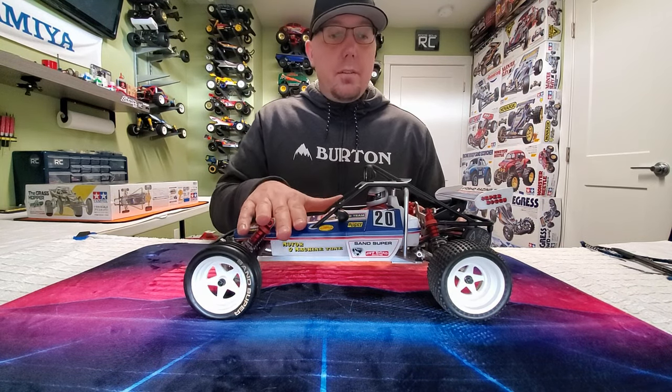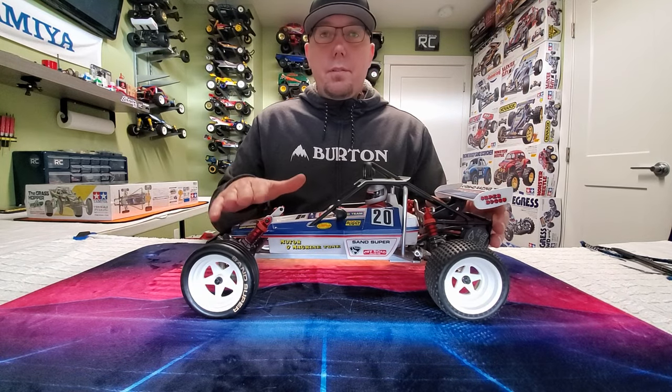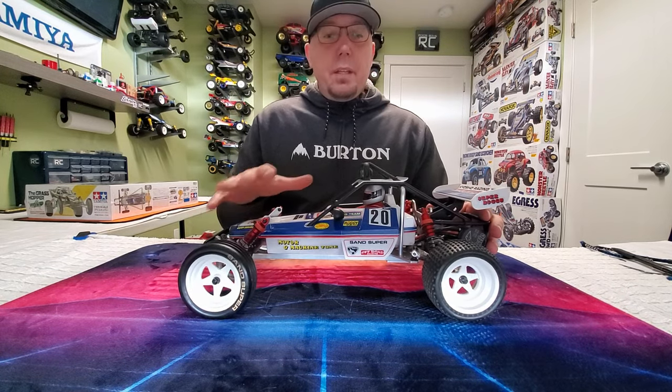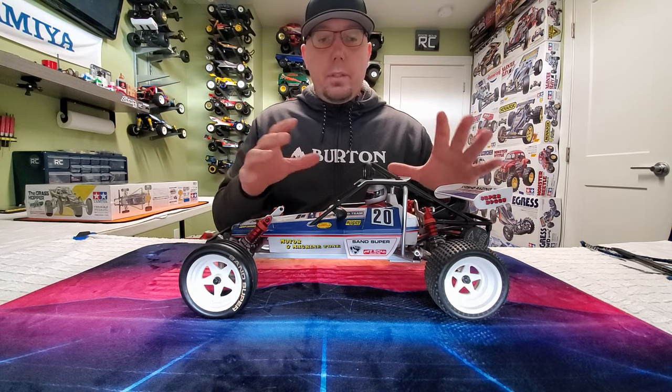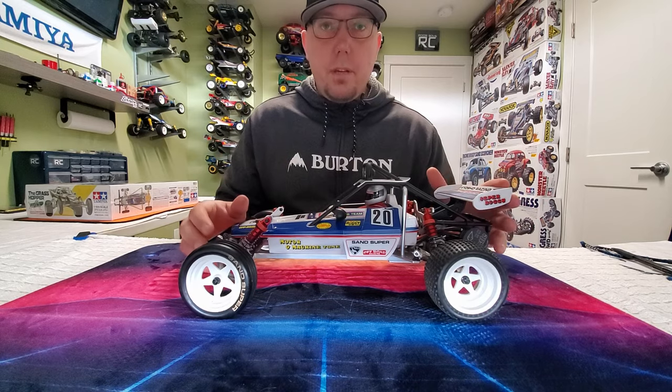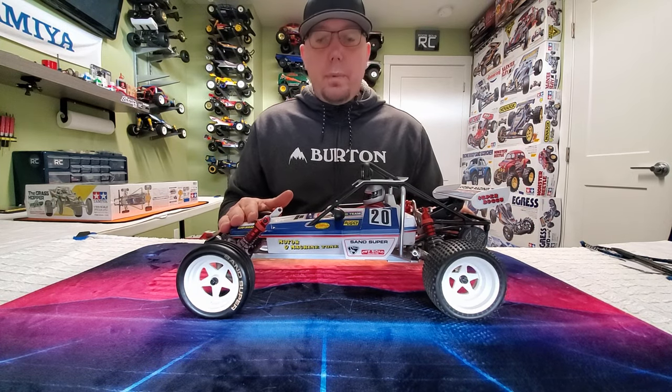Originally released in 1983, Kyosho came out with the Turbo Scorpion, and this is the 2017 re-release. Now the changes aren't really that drastic in terms of what they did to bring it up to snuff for the 2017 marketplace, but a few changes were made.